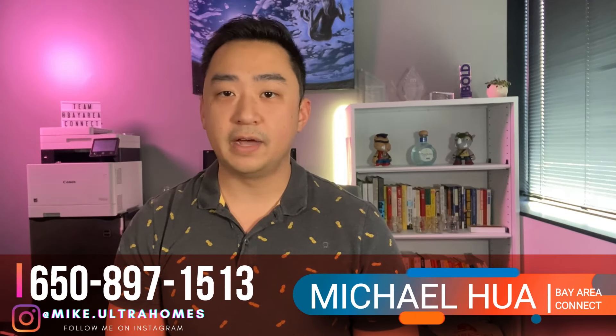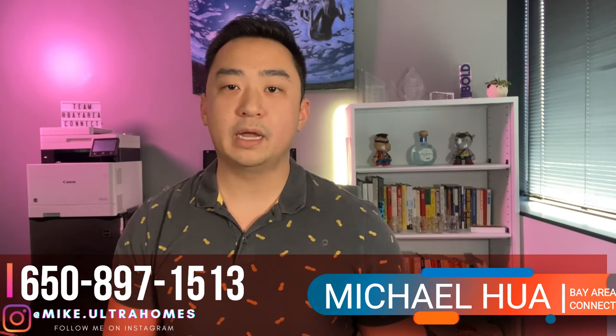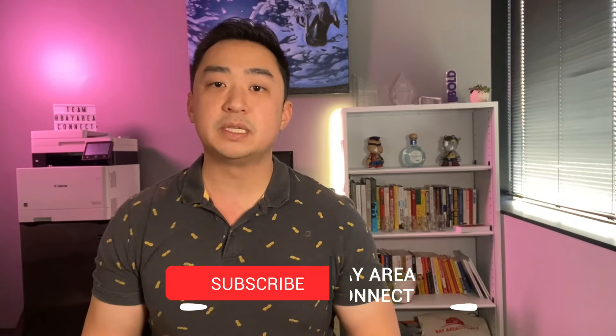Make sure to watch our next video as we discuss how to increase your credit score to get ready to buy your home. Please reach out anytime — my team and I are here to help. If you have any questions, please give me a call at 650-897-1513. I'm Michael Hua with Bay Area Connect, here to provide you a smarter approach to real estate. If you feel we missed something, please leave a comment below and we can discuss it in a future video. If you found this video to be beneficial, please like, comment, and share. Thank you so much — we'll see you on the next video.